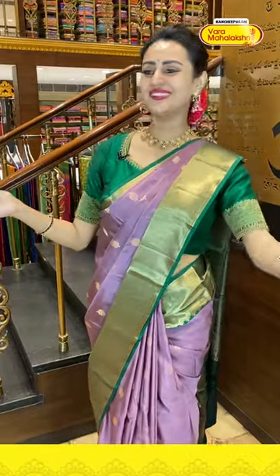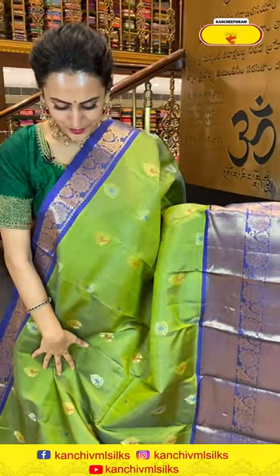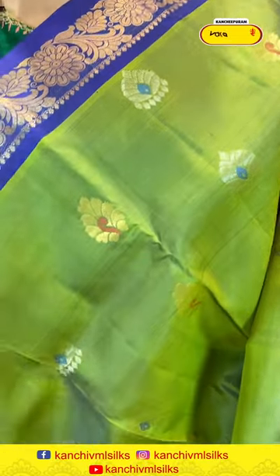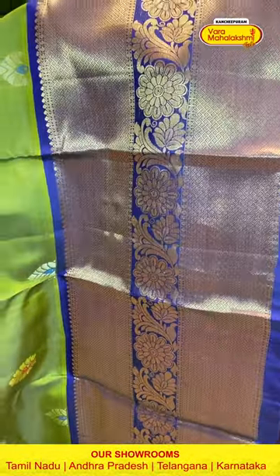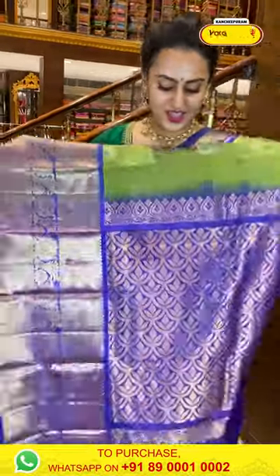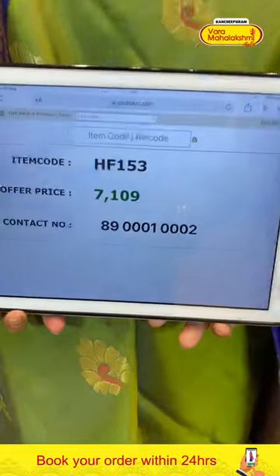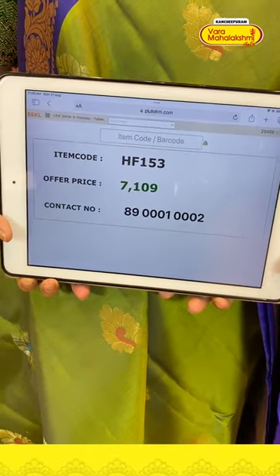Next is a nice parrot green and navy blue combination saree. The body has flower booties all over with complete gold and silver zari — very nice. For the border, diamond brocade either side and in the middle nice floral and leaf jala with stripes — very cute and very beautiful. The pallu has a lovely floral brocade pallu with gorgeous gold zari. The blouse has a nice contrast. Code is HF153, retailing for ₹7,109.